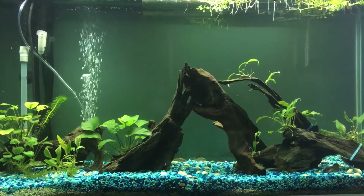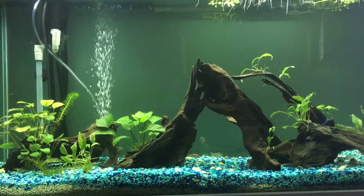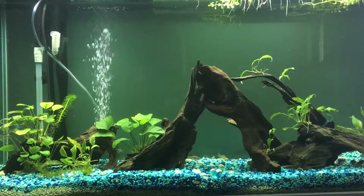Hi everybody! Welcome to my fish blog. My name is Victoria and I would just like to welcome you to my very first blog ever on YouTube.